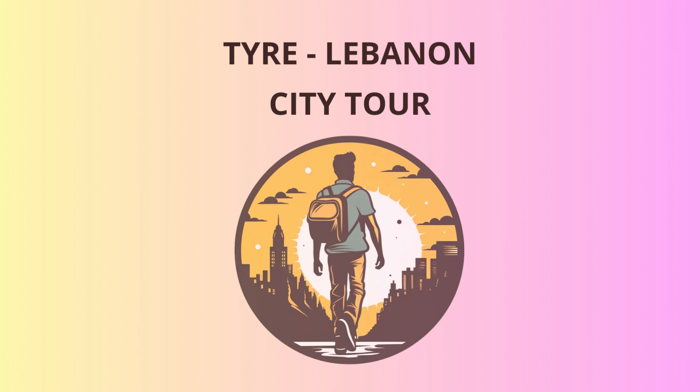Before we wrap up our tour, let's visit the Tyre Sea Castle, situated on a tiny island just off the coast. This magnificent fortress has witnessed countless battles and conquests over the ages. If only walls could talk — they probably have quite the thrilling tales to share.